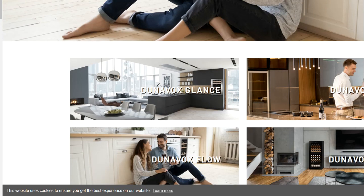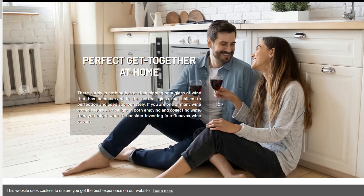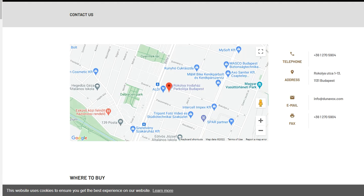Same with Dunavox — go onto their contact page, reach out to them, and find out how to set up a trade agreement in the UK so that you can sell their products.